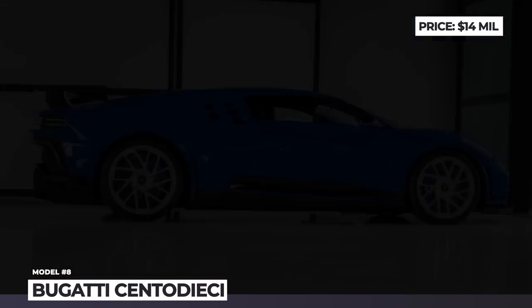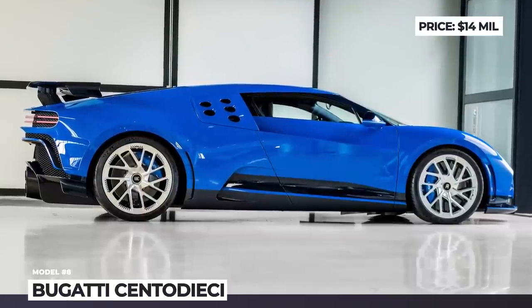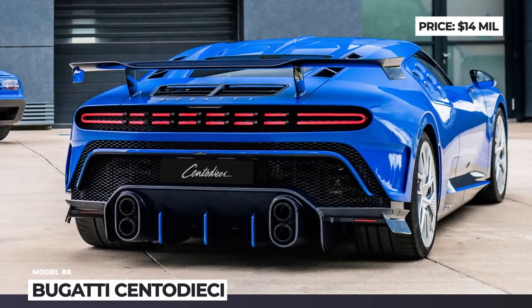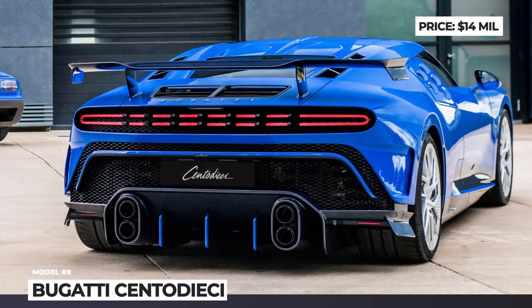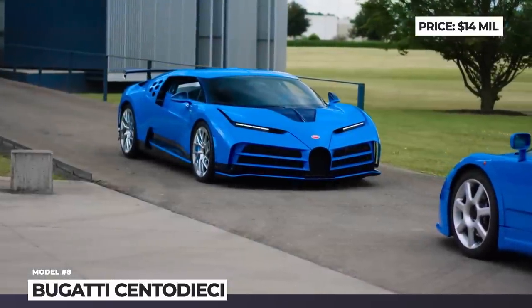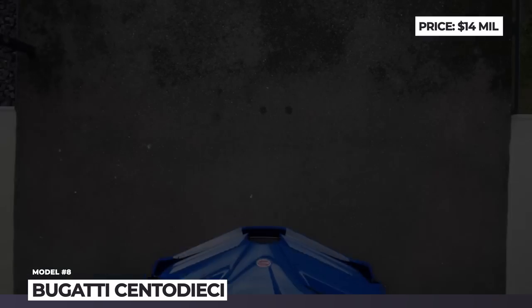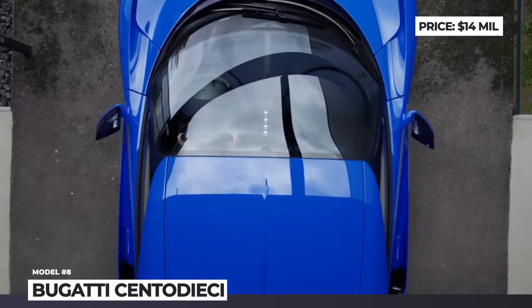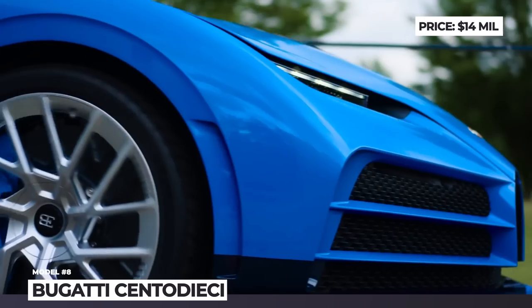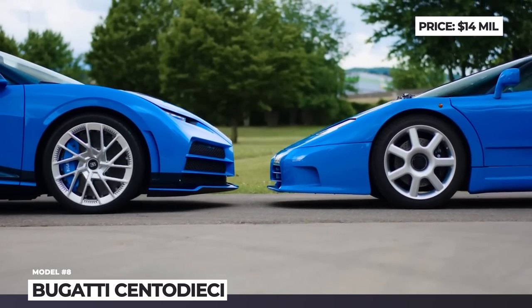Bugatti Centodieci. All of the Bugattis since 2015 have been based on the Chiron platform, so true originality has been hard to reach. However, the Centodieci, finally delivered to its owner in summer 2022, manages to stand out in the crowd. This celebratory series commemorates the 110th anniversary of the brand and was designed as a tribute to the people behind the original revival of the brand in the 1990s.